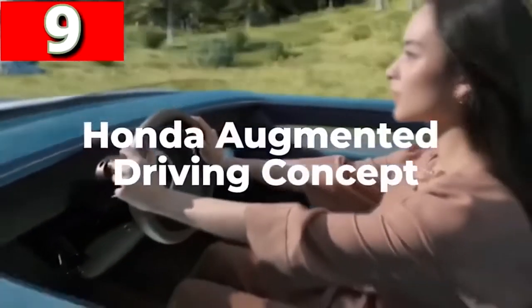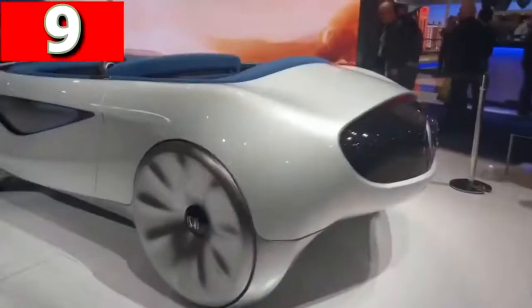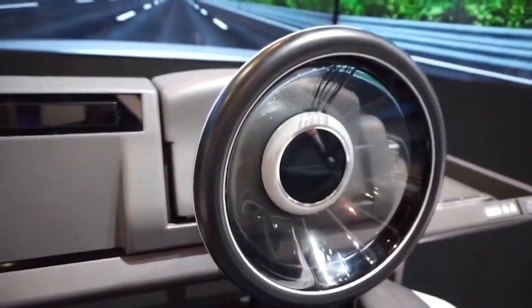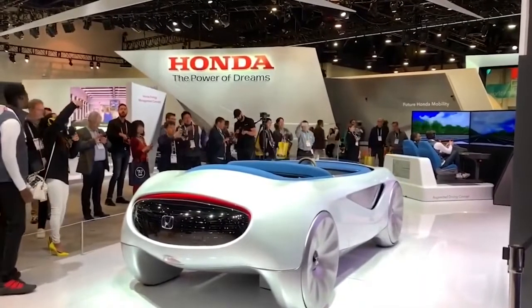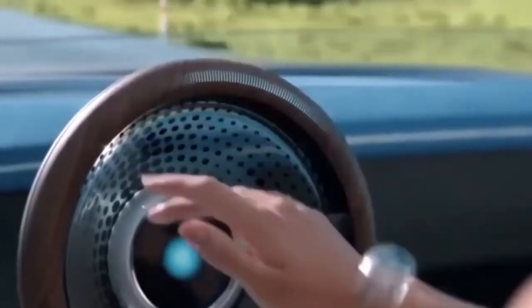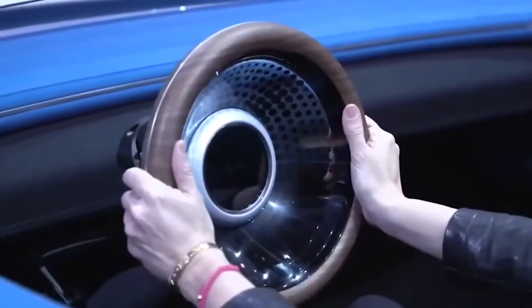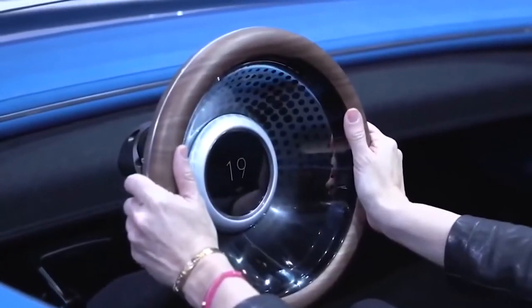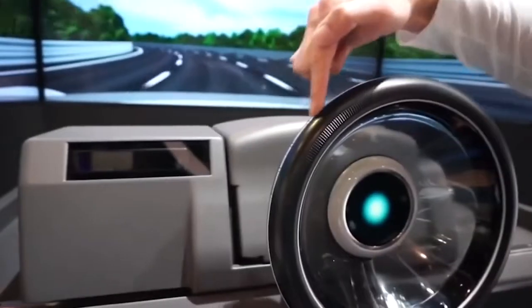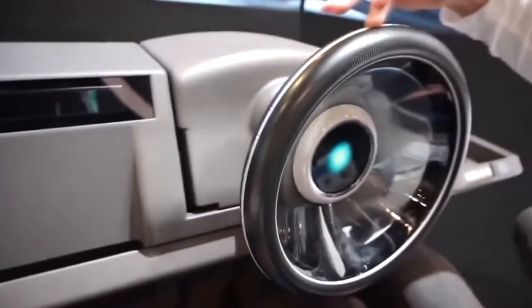Honda Augmented Driving Concept — Honda's Augmented Driving Concept is based on the fact that cars of the future will be mainly controlled by onboard computer systems, but there will be times when passengers still want to take control for themselves. Not only have they gone for a radical design for the open-top vehicle, but they've also revisited the steering wheel to bring it into the modern age. Tapping it twice will turn it on, pulling it will slow the car down, and pushing it will cause it to accelerate. The car's sensors will monitor the driver's actions and intentions, ready to take over across eight different modes switching between autonomous and semi-autonomous operation.